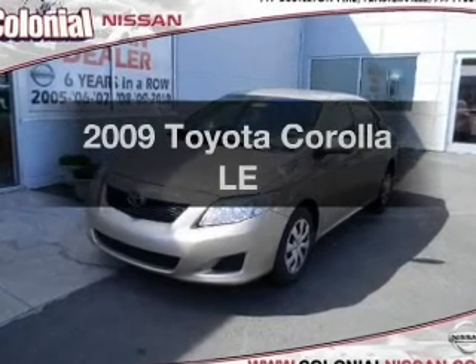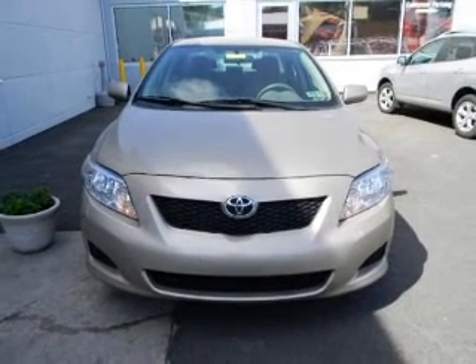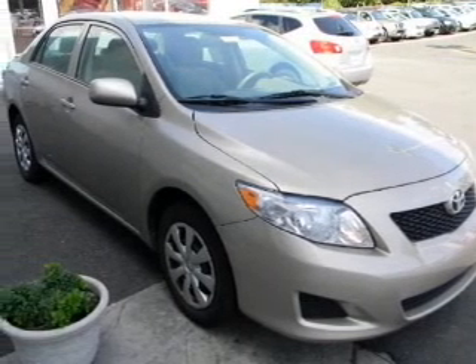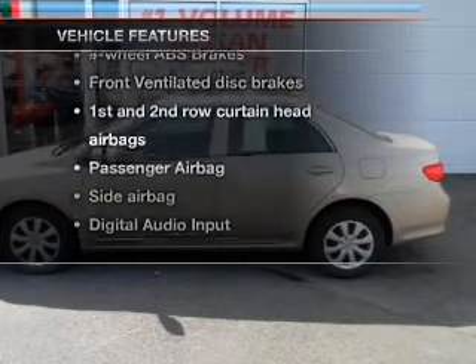Check out this 2009 Toyota Corolla. This is the set of wheels you've been looking for, with an efficient four-cylinder engine connected to a smooth-shifting automatic transmission. Stand out from the crowd with premium wheels. The anti-lock braking system will keep you safe on the road. Plus, enjoy these notable features that are included in this vehicle.